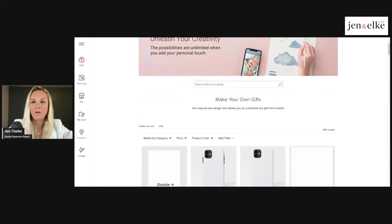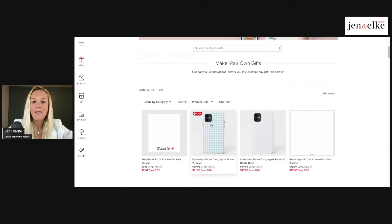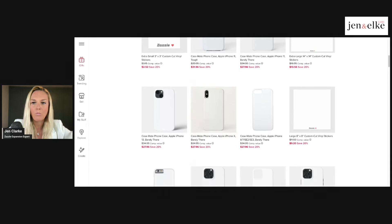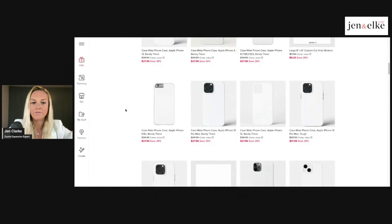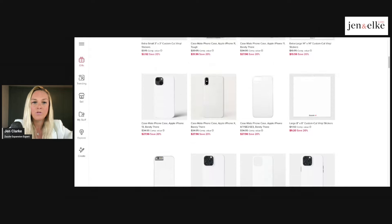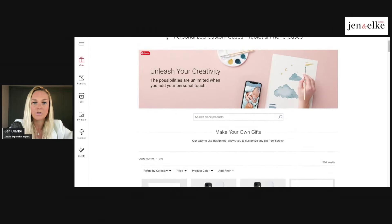Just understand that each product has different design stipulations, bleed lines, and print lines. If you are designing outside of those regulations, your product might look different based on the size and shape of the product you are designing. I'm going to choose a cell phone case. There are so many different options for all of the different iPhones and Samsung Galaxy models, so you can choose which one you want to start designing.